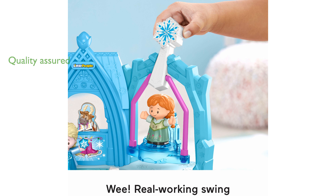Manufactured by Fisher-Price, this playset assures durability and quality, making it a valuable addition to any child's toy collection.